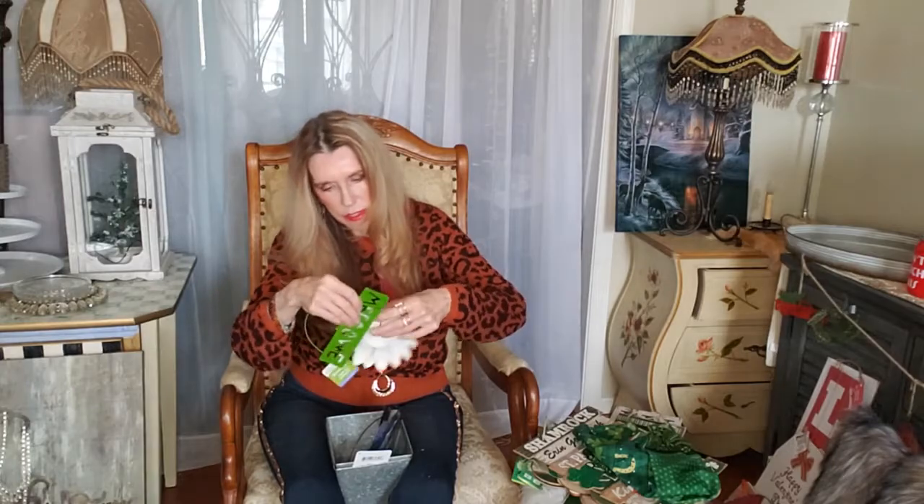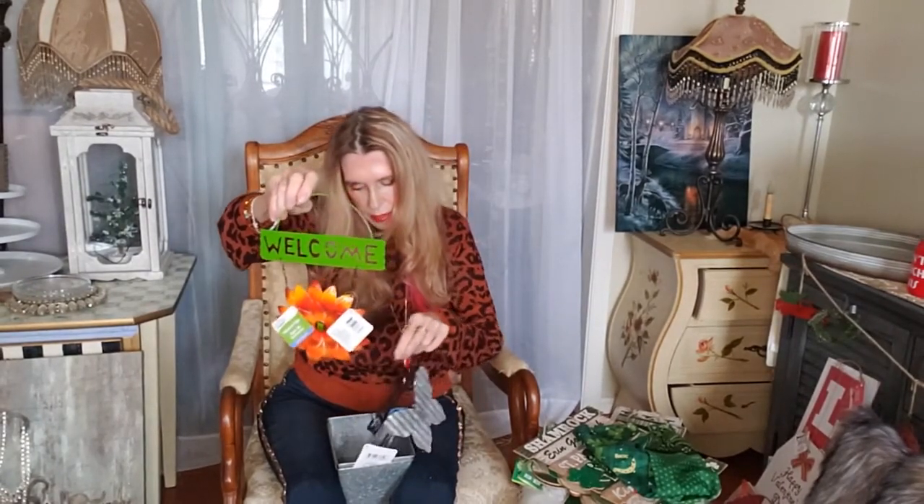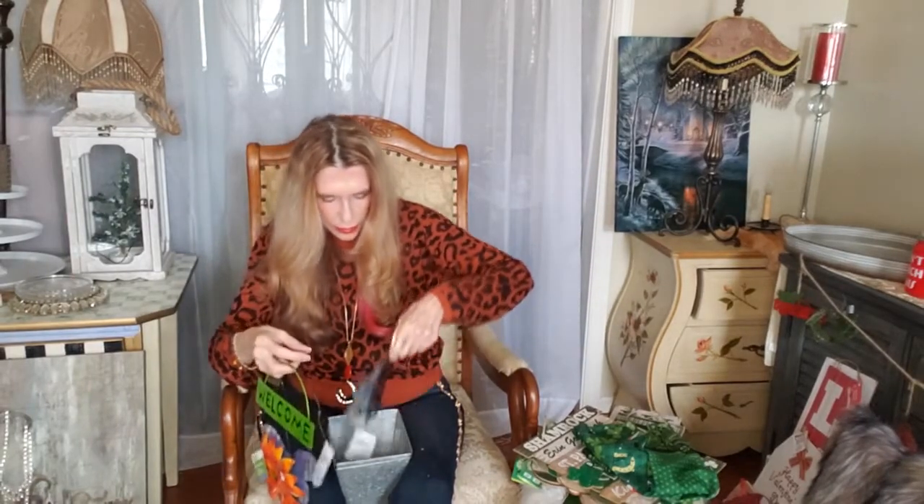I have some more wind chimes, and these are a little bit different because they have 'Welcome' on them. The other ones had a bell, but these all have the 'Welcome.' Then they have little butterflies in different colored butterflies — blue ones, pink ones, and they even had yellow ones.